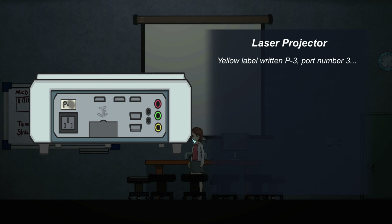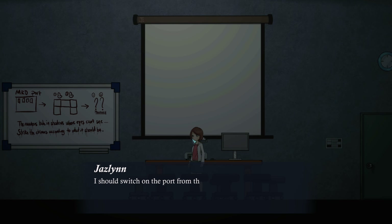Laser projector. Yellow label written P3 — port number three. I should switch on the port from the medical records office.